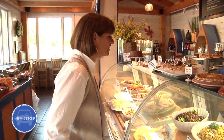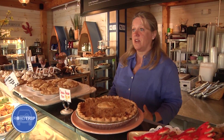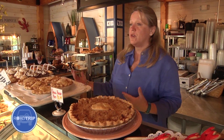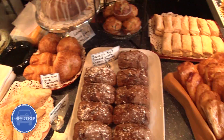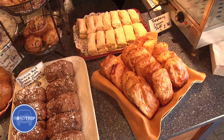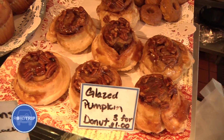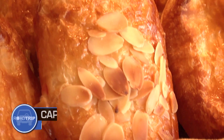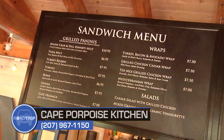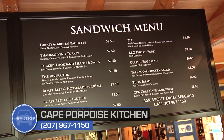Everything looks so delicious. Do you make it all right here? Actually we do. We have three chefs on staff including a pastry chef. Starting with breakfast in the morning, we have fresh baked scones, fresh baked muffins, raspberry cream puffs, croissants, homemade coffee cakes, little zucchini tea breads, sticky buns — just lots of delicious things for breakfast. Then moving into lunch we have 21 different kinds of sandwiches including paninis.